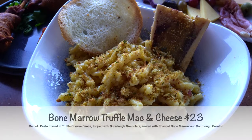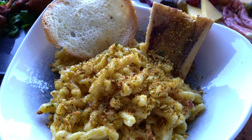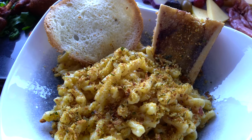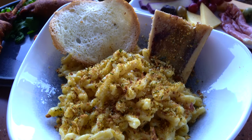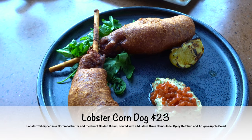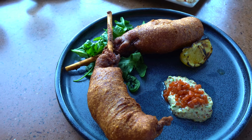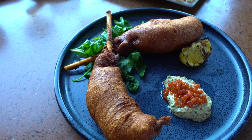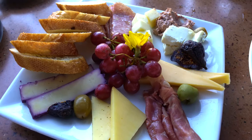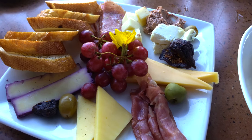This is the bone marrow truffle mac and cheese. It's pasta tossed in a truffle cheese sauce topped with sourdough remoulade, served with roasted bone marrow and sourdough crouton. And last but not least, we ordered the lobster corndog. It's a lobster tail dipped in a cornmeal batter and fried until golden, served with a mustard grain remoulade, spicy ketchup, and arugula apple salad. We also ordered the Bountiful Valley charcuterie — a chef's selection of cheeses and meat.